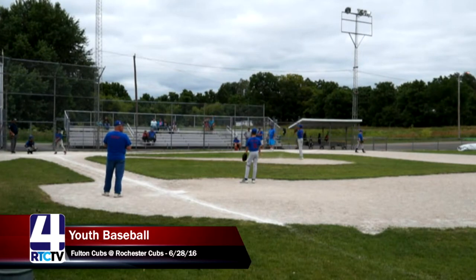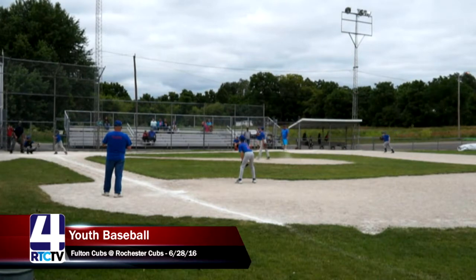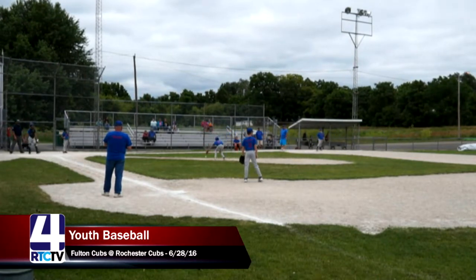Those are plays that people don't recognize how important they are when it comes down to a two-point game. A lot of times the catcher makes the catch and you don't think about what would have happened if they didn't. So sometimes it's hard to give credit when so many good plays are being made.